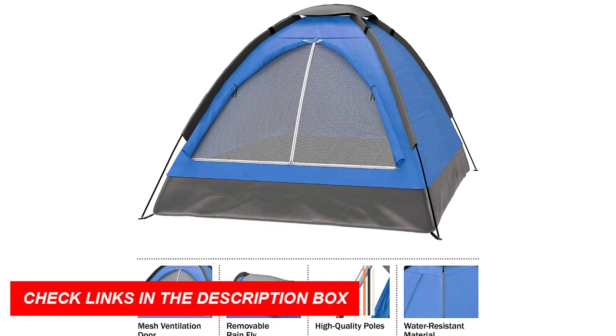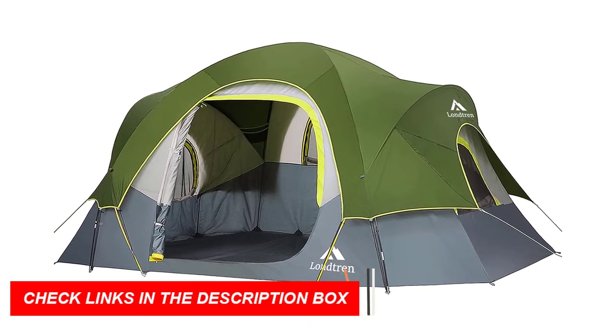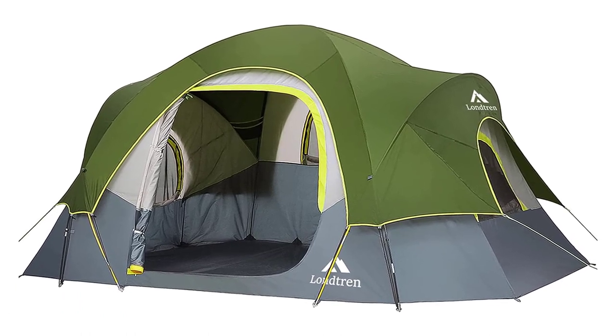8. Vestibule or awning: a vestibule or awning provides additional covered space outside the tent, allowing you to store gear, cook, or relax while sheltered from the elements.